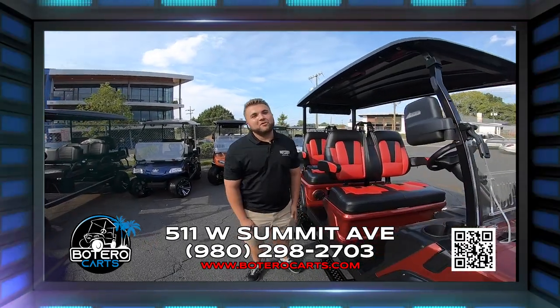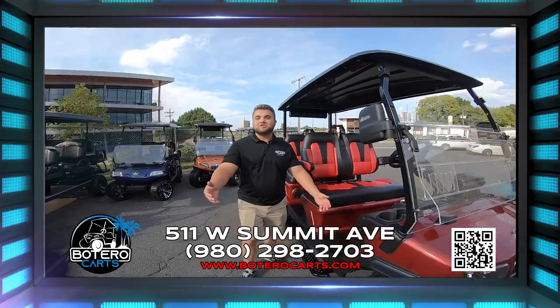Come check us out, come and visit us at the shop, or always go online at BoteroKarts.com. Life is short, buy a golf kart.